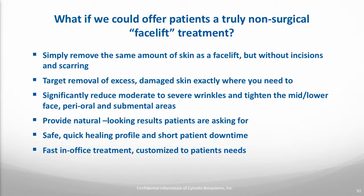They'd like a more dramatic effect, but without the downtime and risks associated with more invasive surgeries. So what if we could offer patients a truly non-surgical facelift-type treatment? What if we could remove the same amount of skin as a facelift without having to worry about where we place incisions and the scarring associated with them? What if we could be very precise about where we remove that skin — say in the jowl area or around the mouth, which is a really hard area to address in a facelift?